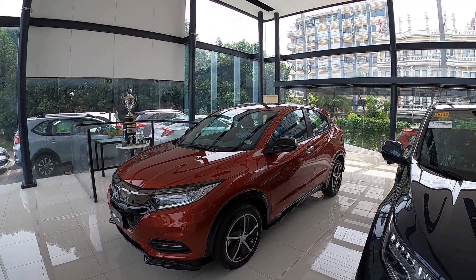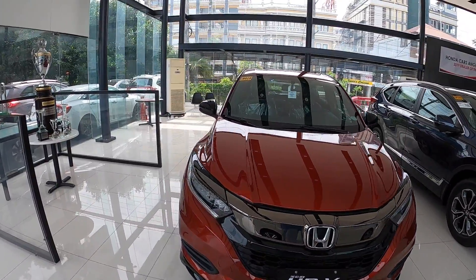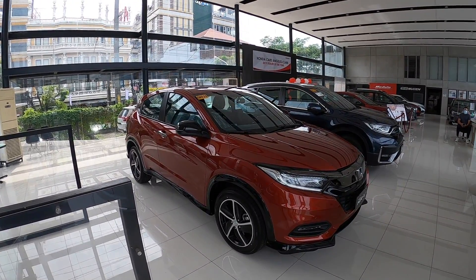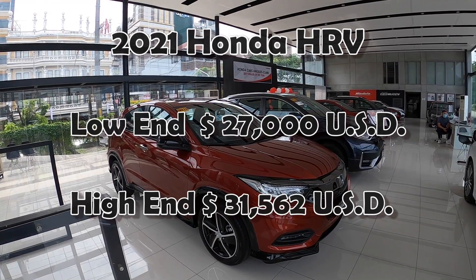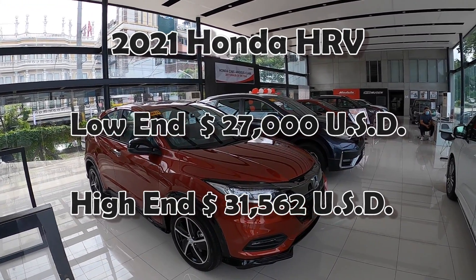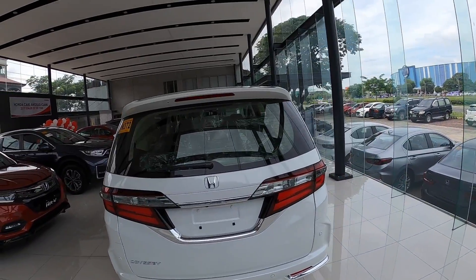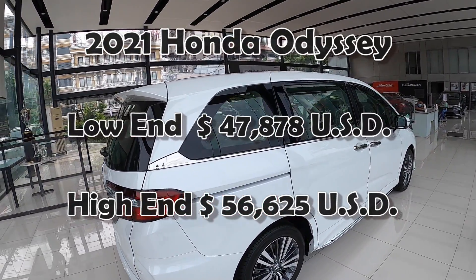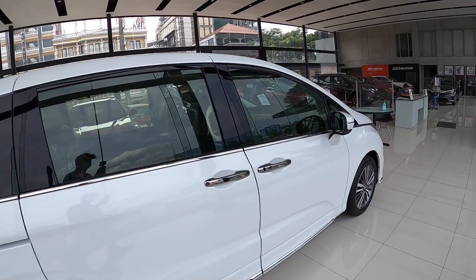Alright guys, we'll just start down here on this end. This is the HR-V — these are 2021. I'll put a copy of their price list at the end so you can check out the prices. The HR-V starts at 1.296 million pesos; the high end is 1.515 million — a little bit out of my price range. The Odyssey minivan starts at 2.298 million pesos; the high end is 2.718 million pesos. Use 48 pesos to the US dollar.